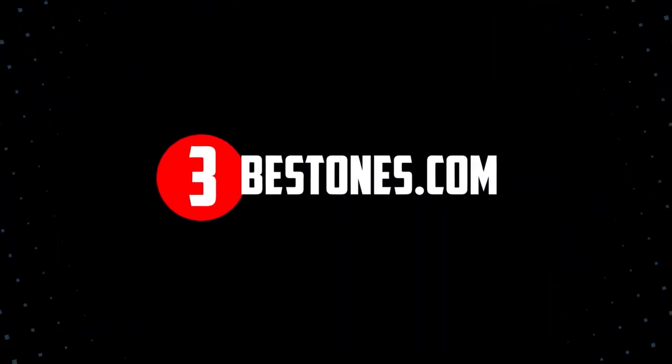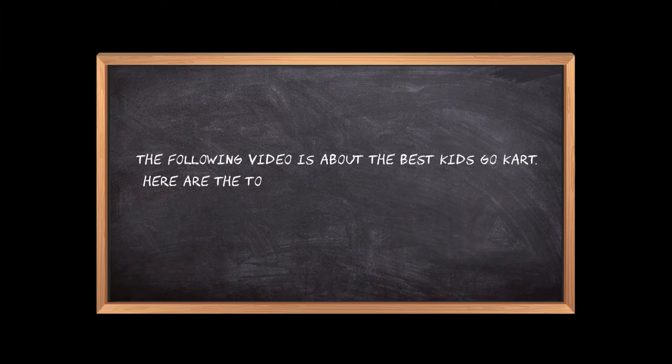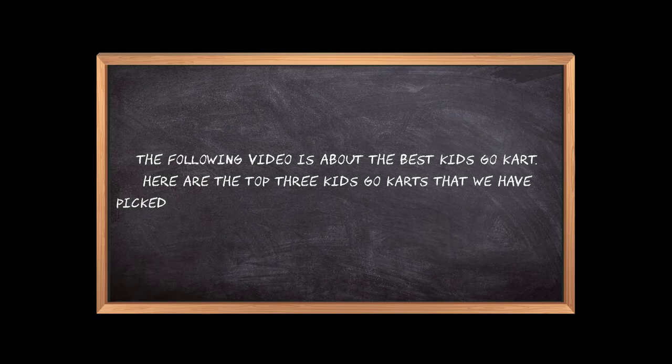Welcome to the3bestones.com. The following video is about the best kids go-kart. Here are the top 3 kids go-karts that we have picked to make sure you don't waste your time wandering over the internet.